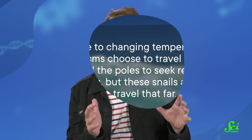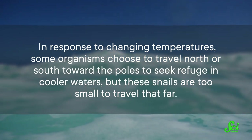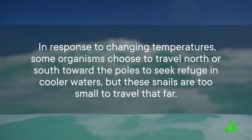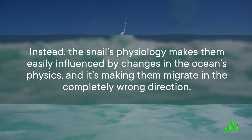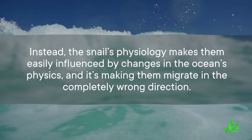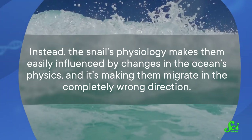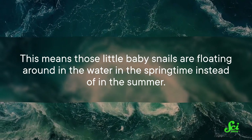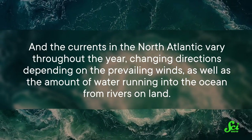The researchers believe that this shift in habitat is an unexpected consequence of climate change. But this is not something the snail is choosing to do. In response to changing temperatures, some organisms choose to travel north or south toward the poles to seek refuge in cooler waters. But these snails are too small to travel that far. Instead, the snail's physiology makes them easily influenced by changes in the ocean's physics, and it's making them migrate in the completely wrong direction. Their spawning behavior is temperature-dependent, so when the ocean waters warm earlier in the year, they trigger an earlier spawning event. This means those little baby snails are floating around in the water in the springtime, instead of in the summer.